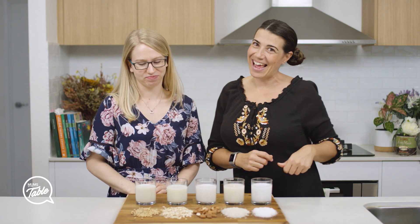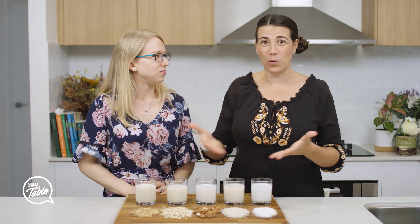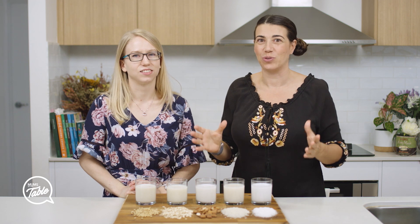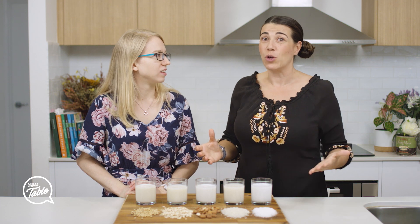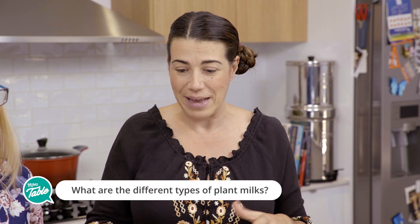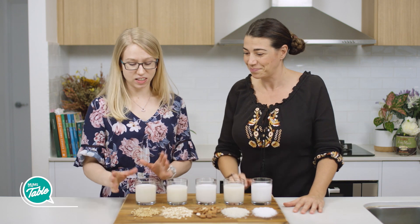Hi everyone, we're here again with Amanda our dietitian. We have a very interesting topic today because there are so many different plant milks out there and it's so hard to choose which one's the right plant milk. Some viewers have asked how they want to know a little bit about the different plant milks and which ones are probably better to have. So Amanda, could you tell us a little bit about each one that you've got here?